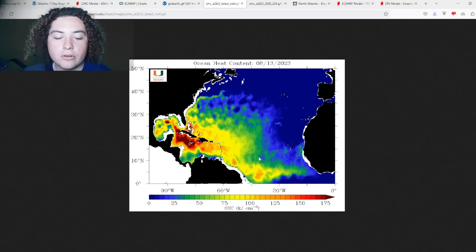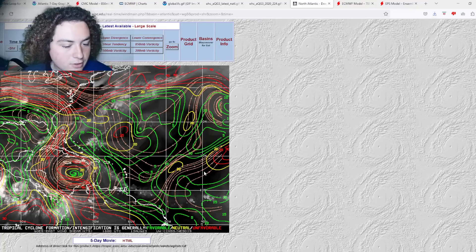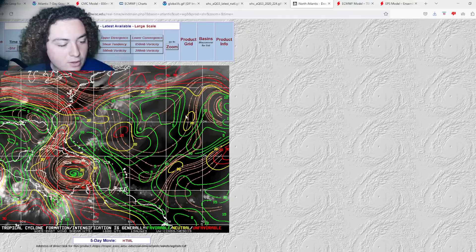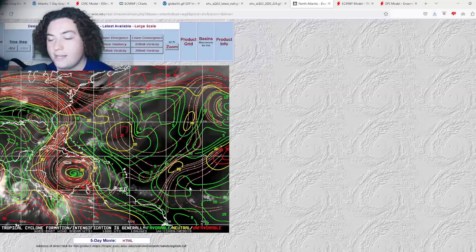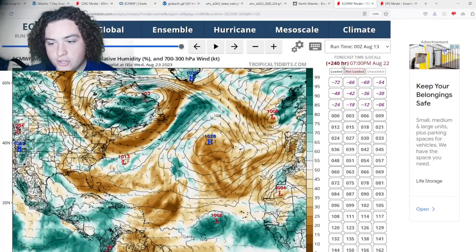Ocean heat content is absolutely off the charts right now, and as these systems move west they'll encounter better and better ocean heat content. Especially that first tropical wave — if it moves south of the Greater Antilles into the Caribbean Sea, it'll encounter a lot of fuel near Jamaica and towards Cuba. As for wind shear, across the Atlantic basin it looks pretty good. There is still some shear in the Caribbean Sea to monitor, but not really enough to stop development.